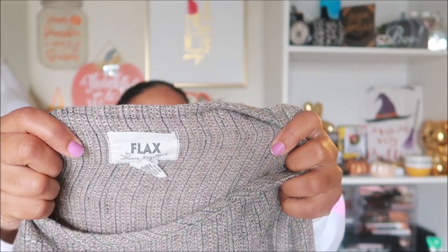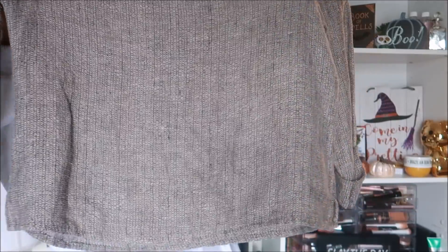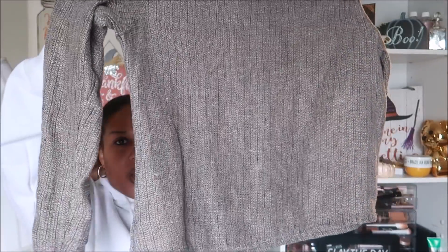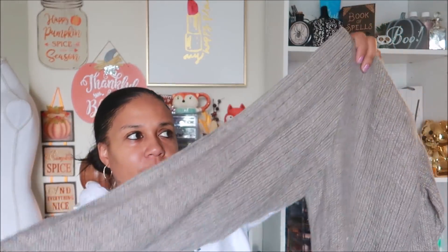Here is a shirt by Flax — it is 100% linen. I like linen clothing, I think it's really nice. It's a regular plain type of shirt, but because it is linen and because it's by Flax, I went ahead and picked it up. This is a medium.